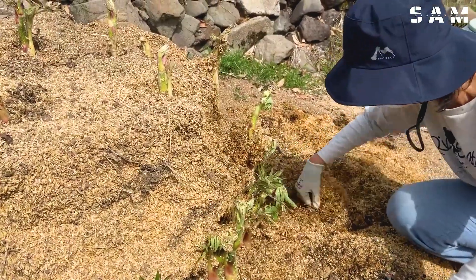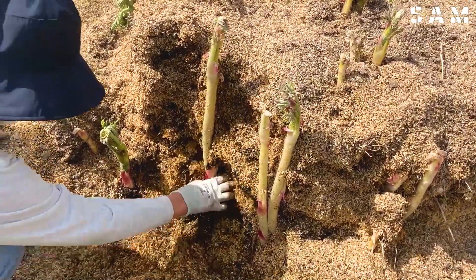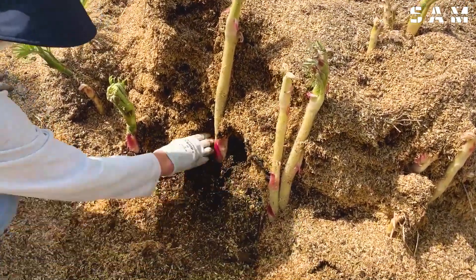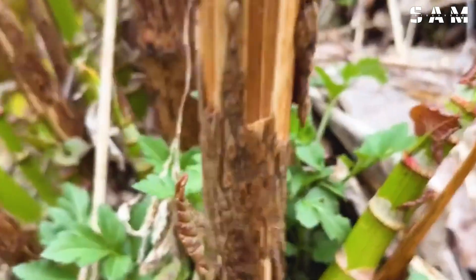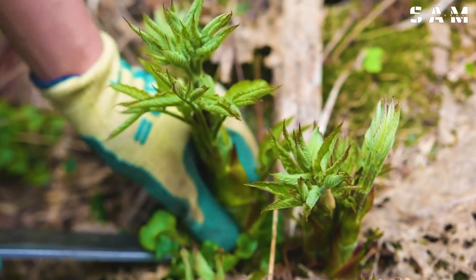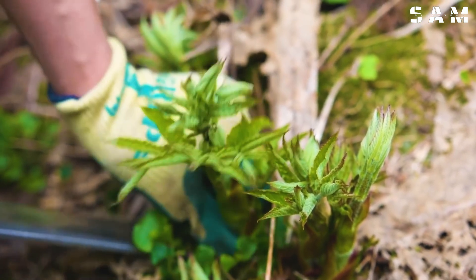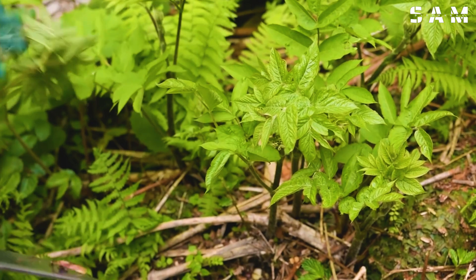Udo is an edible plant native to Japan, with two main varieties: Yama Udo and Nank Udo. Yama Udo sports a distinctive green colour and has a thick, upright stem, usually growing between 24 to 36 inches tall and 1 to 2 inches in diameter.